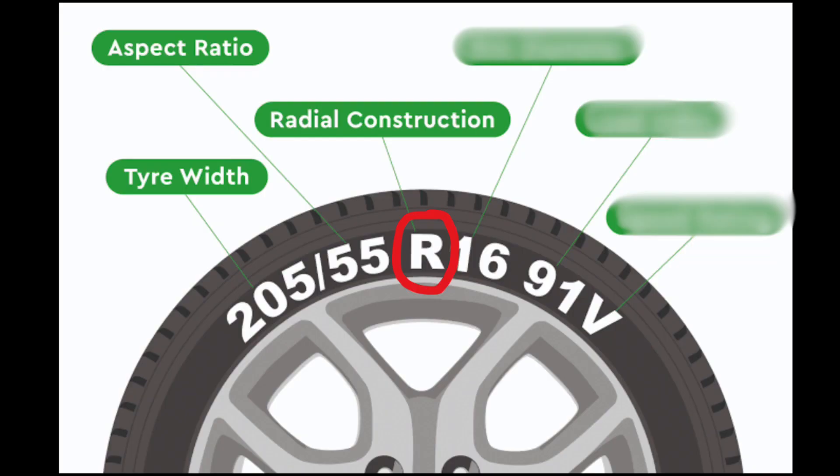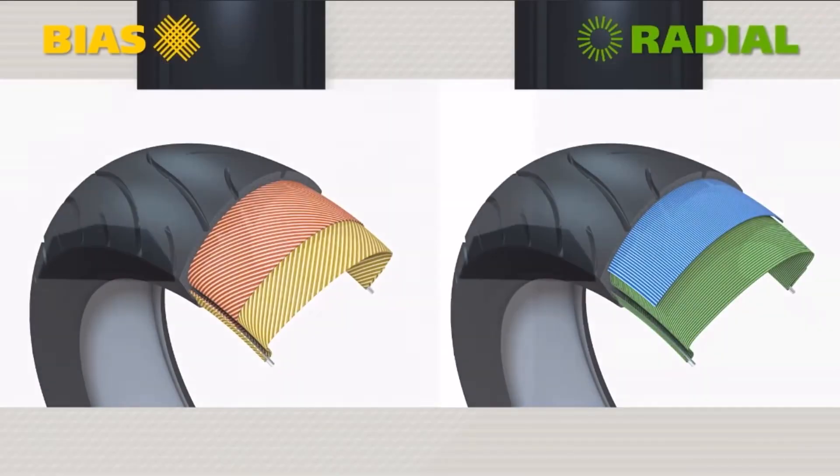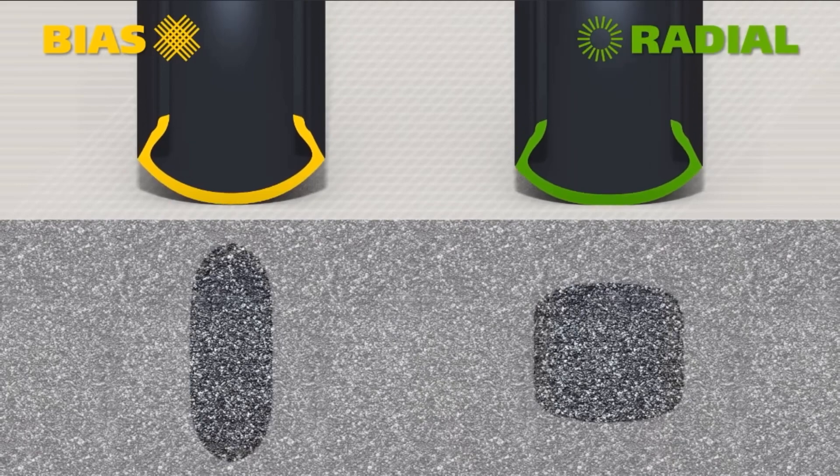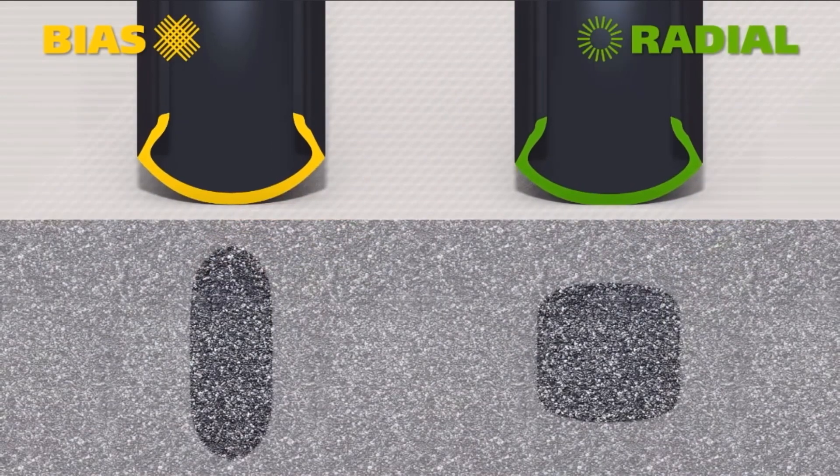R — of course, it stands for radial. These are the preferred type of tubeless tyres these days, as they offer better traction and even contact with the road, meaning better performance. If there is a B instead of the R, it would mean it's a bias tyre.